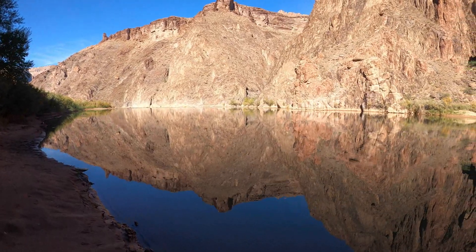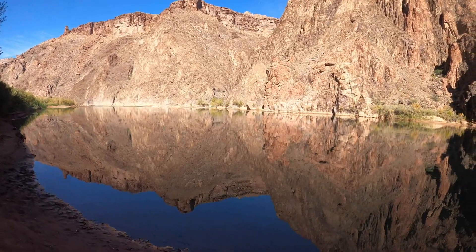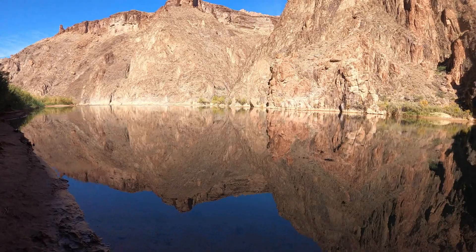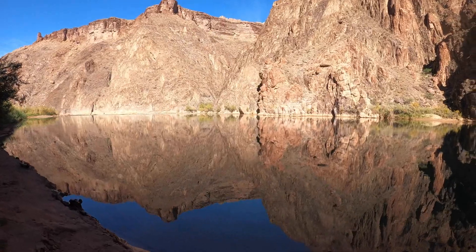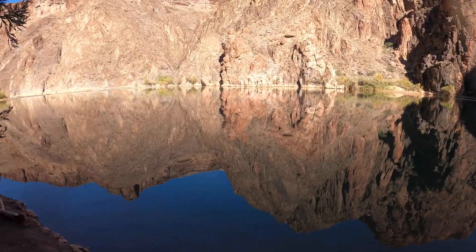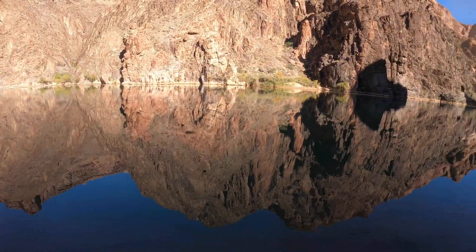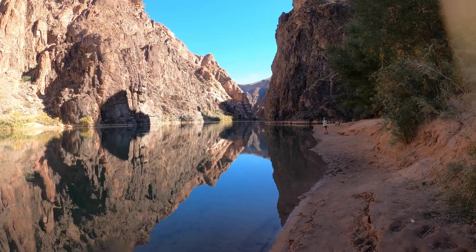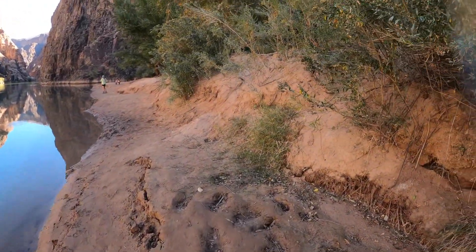The still water allows that reflection where we're at — where we're camped it's moving too much. As you can see, if you watched any of my August footage when I came down and explored the Hermit area, the Colorado River is running that Colorado River green at this point. Much better for filtering because we are getting our water from the Colorado River. It's always nice when the water isn't going to completely trash your filter. There's the view upriver — the reflection, the still water. It is just pretty amazing.